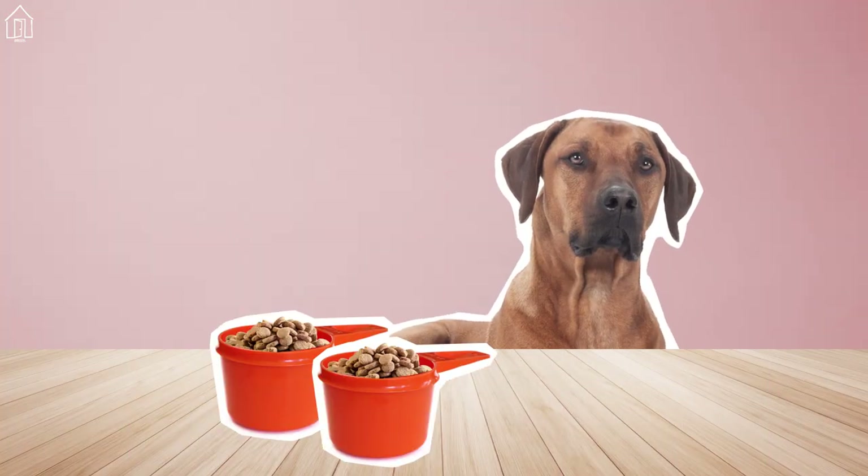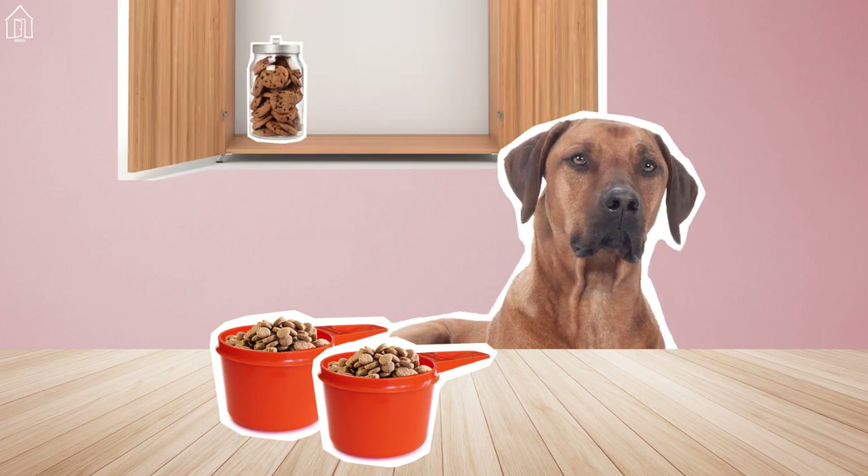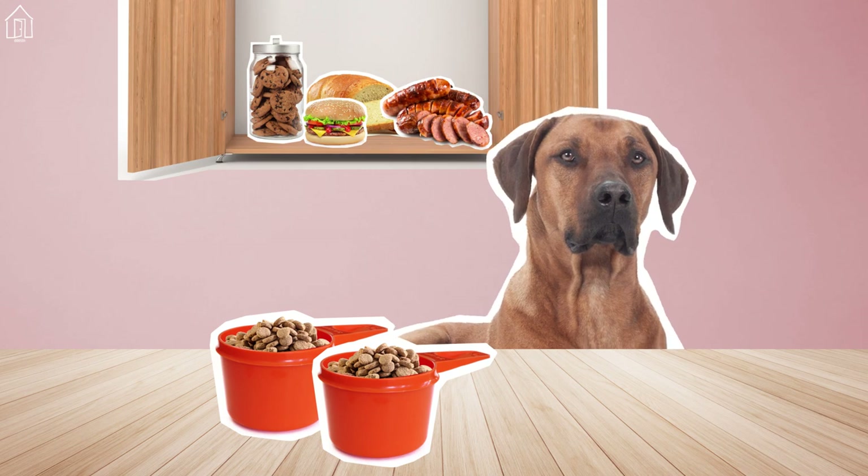Feed your pet up to two cups of dry food twice daily. Store your food in cabinets — ridgebacks will consider the kitchen counter their own personal buffet.